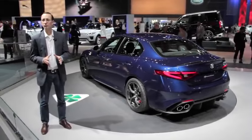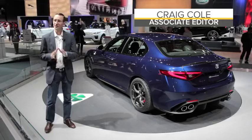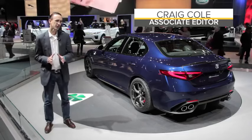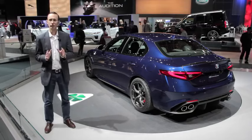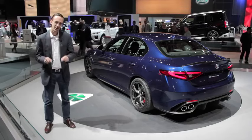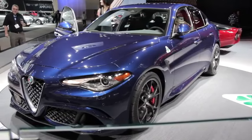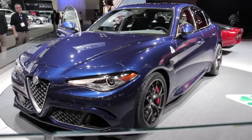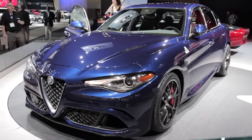The latest chapter in Alfa Romeo's ongoing story is unfolding right before our eyes. This exotic Italian brand just unveiled its stunning, beautiful, absolutely gorgeous Giulia Quadrifoglio right here in Los Angeles. This first-class midsize sedan is designed to tango with high-performance versions of the BMW 3 Series and Mercedes-Benz C-Class.